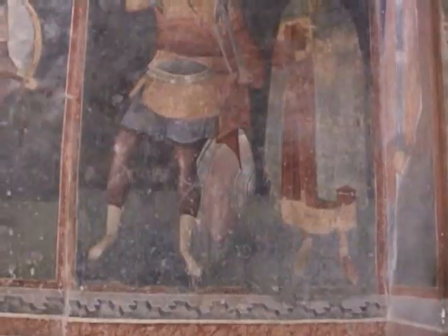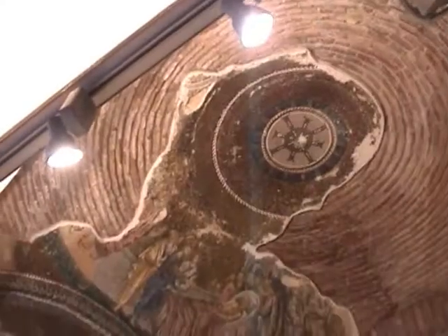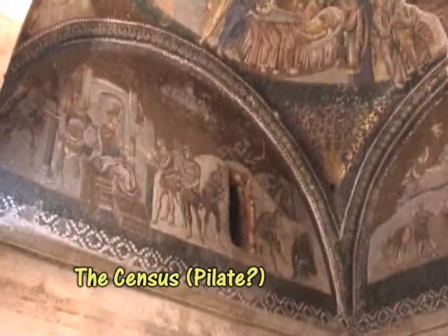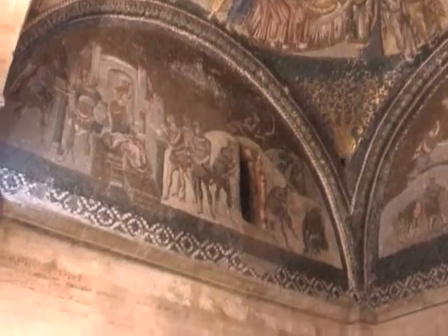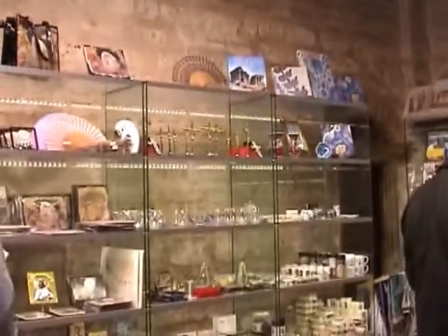Especially after it became a mosque in the 16th century. I am told that there are other buildings like this in Istanbul remaining from the Byzantine era, but I am assured that if you can only visit one, then you must visit this one — leaving aside, of course, Hagia Sophia, which we hope to see later.